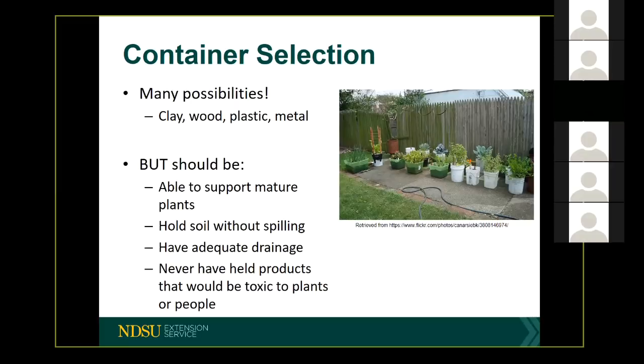Another benefit of having a platform or cart with wheels is that we can move the container around to take advantage of sunlight or to protect the plant from bad weather — move it to a more sheltered spot in the high heat of the day, or if it's going to be a windy or stormy day, move it into the garage. If we're getting creative with container selection, we want to make sure that whatever container we're using to grow edible plants has never held any type of product that would be toxic to the plants or to the people consuming the fruits.